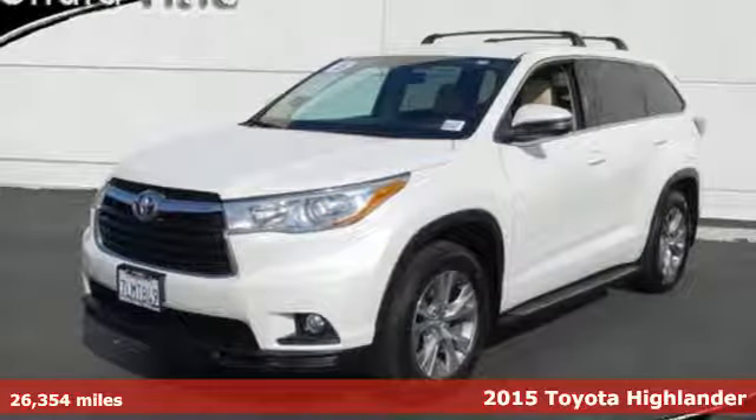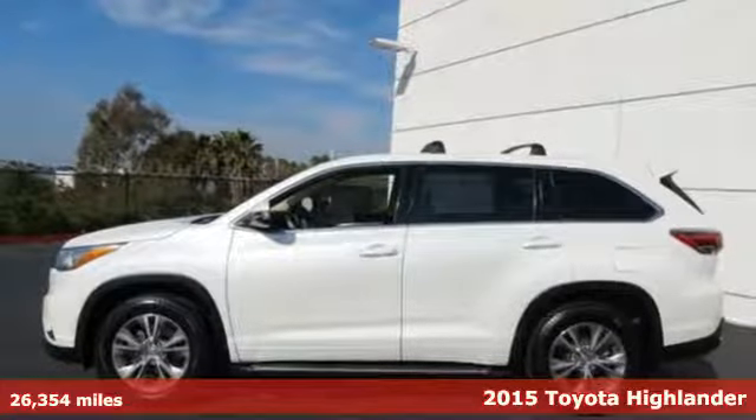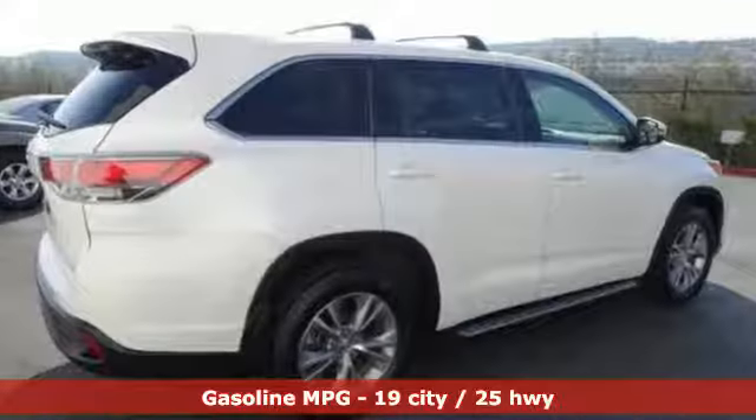It's a certified 2015 Toyota Highlander. Life is hectic enough — make the journey smoother in this Highlander. It was built for families and made for fun, and it comes with all the amenities you need.